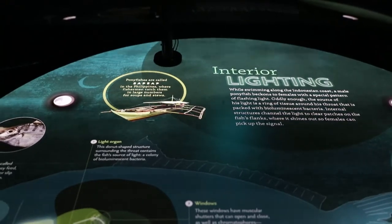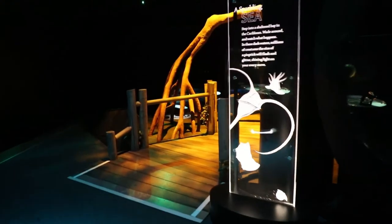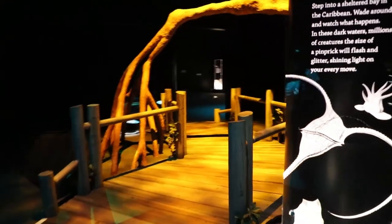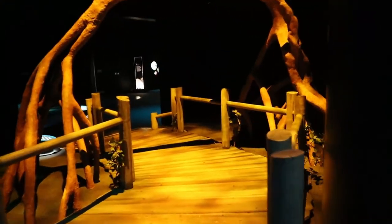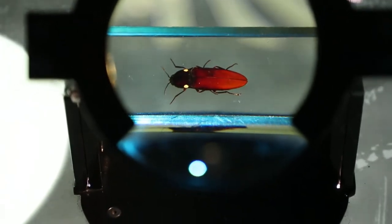There are models — some really large oversized models that produce light. And from there you go into New Zealand's glowworm cave, where there are worms on the ceiling that produce light.